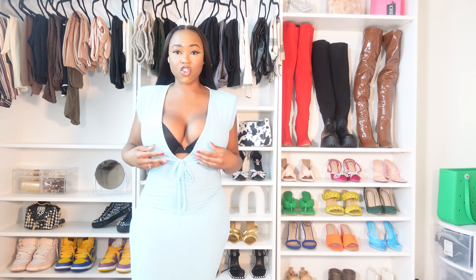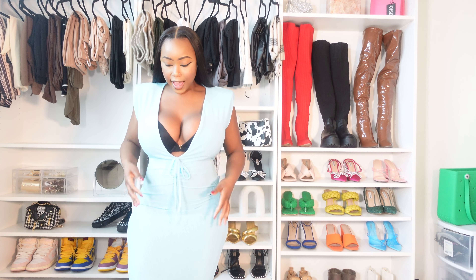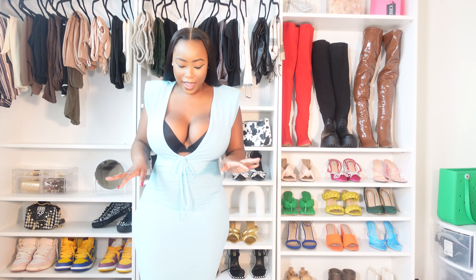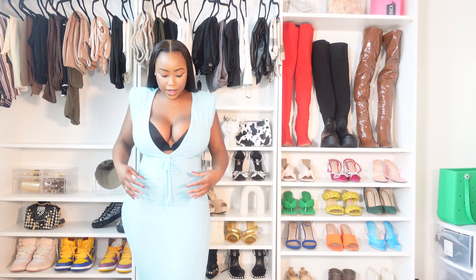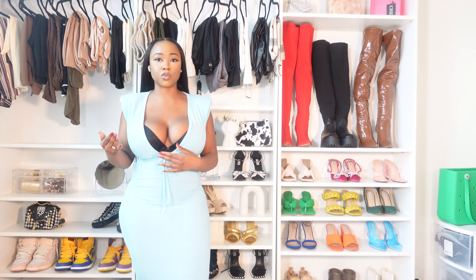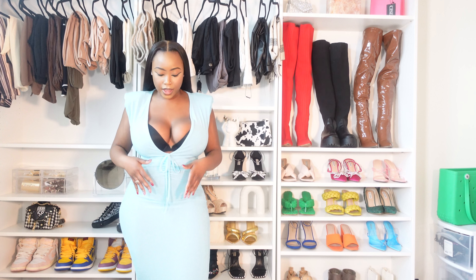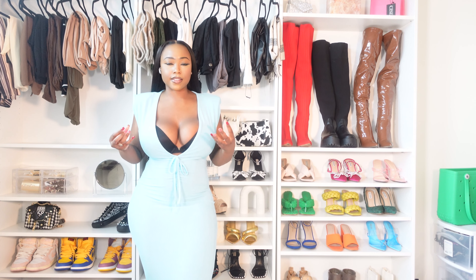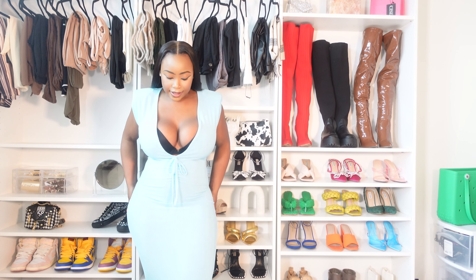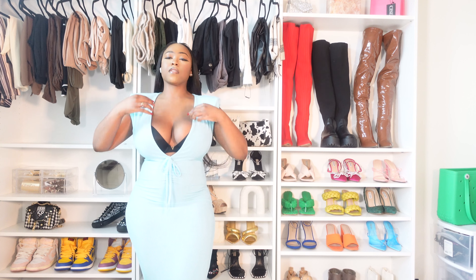This dress is so cute and super sexy. I really like it — it's a light blue color. The material can be a tad bit see-through, but you have to be paying close attention to notice it. I don't think it's that bad. I really like the material because it kind of snugs to your body form. I did get this dress in the medium and I think it fits me well.